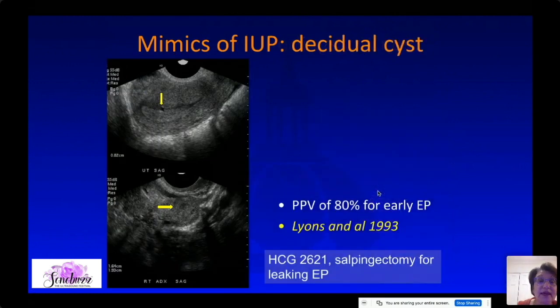Or you can have decidual cysts, which are eccentric cysts. Why is this a decidual cyst and not a gestational sac? It can be tricky — this one doesn't have as well-defined an echogenic border. We always look carefully at the adnexal findings. This patient had an adnexal mass and did have an ectopic pregnancy. One old paper suggested 80% positive predictive value for early ectopic if you see a decidual cyst, though it is very uncommon.